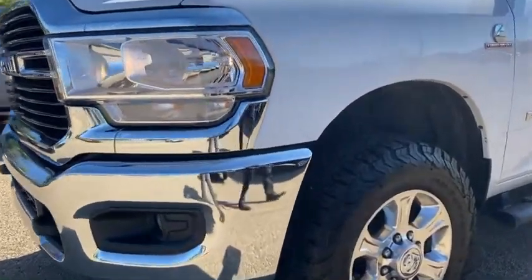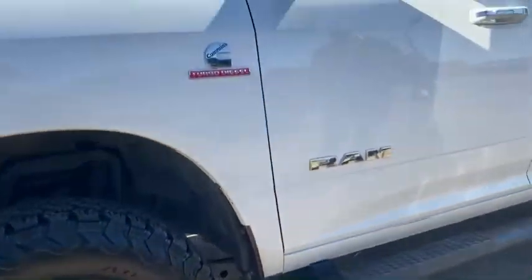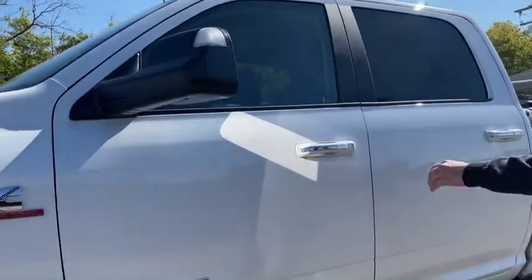You've got the LED lights in the front, very bright. Tow mirrors here on the side as well as the all-terrain tires, very beautiful — and we'll take a look inside here.